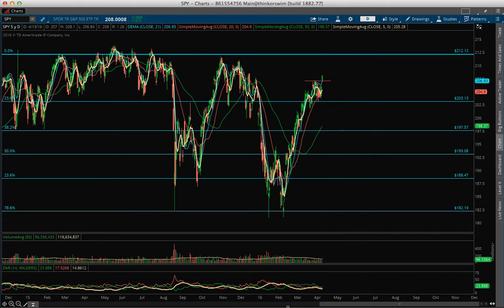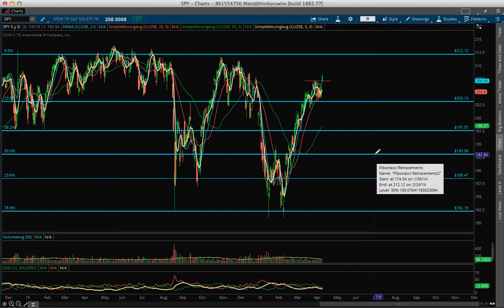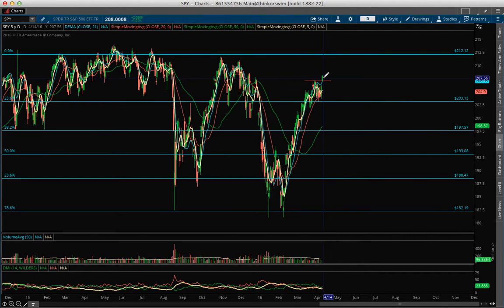The volume was okay today — the Spider traded 96 million. I wanted to see something about 110 million. I want to see better volume and a confirmation about today's high. So let's see what happens.